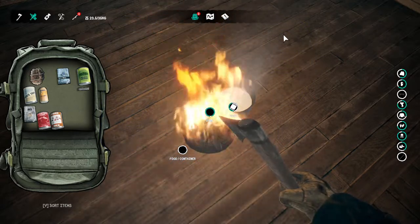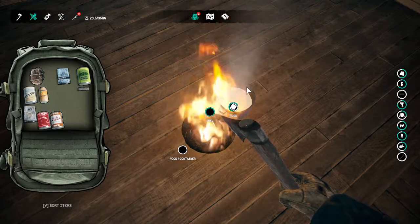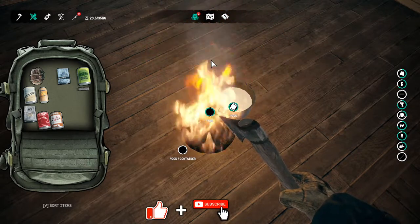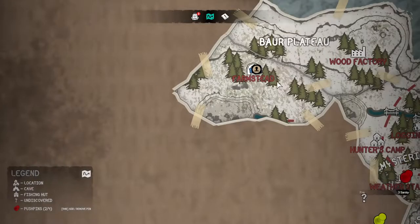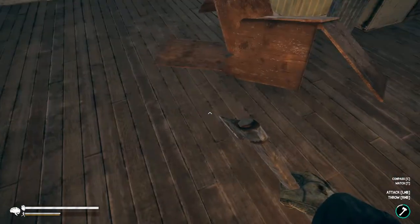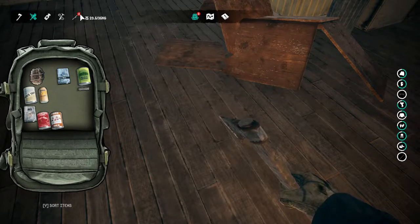Hey everybody, it's BC here, welcome to another episode of Northern Lights. I'm up at the farmhouse right now, just making a little bit of rabbit stew before I catch some sleep. I decided since we have a snowmobile, maybe we'd do a little exploration. I know somewhere along this road there's a sign pointing to a village, so I thought we'd go check that out today. I do have food, water, juice, and pop on me, so I'm good.